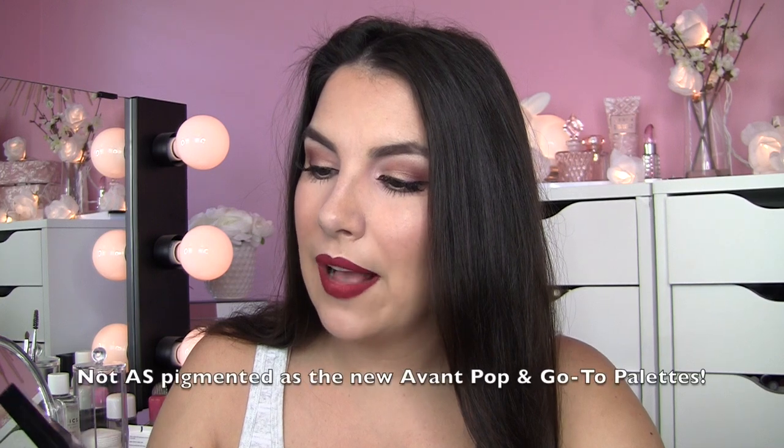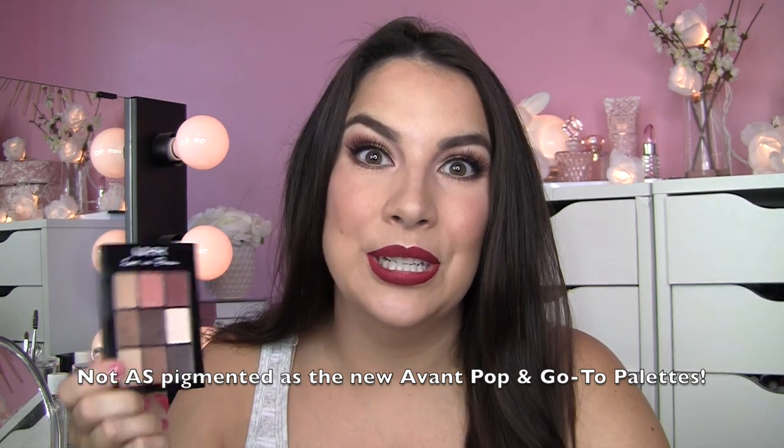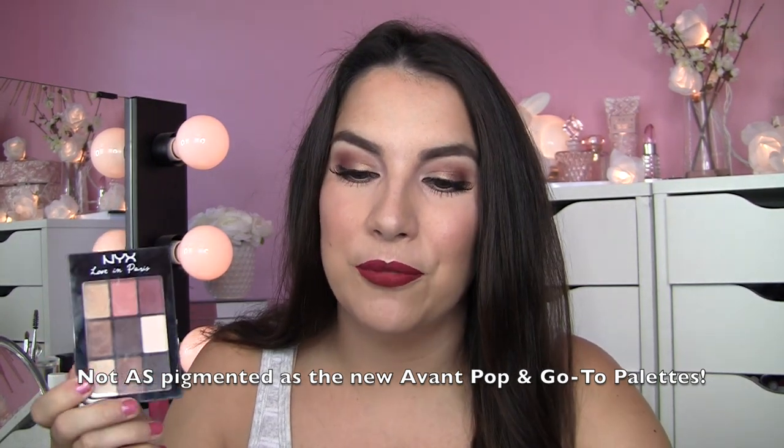I know in my big NYX product review video I talked about all the new things — this I believe has been in their line for quite some time. Just a little bit smaller palette, still great color variety, just under ten dollars. So if you like neutrals plus some reddish colors, this is a fun one.